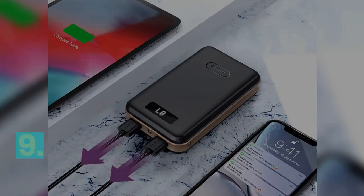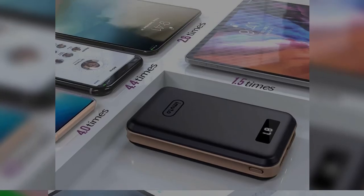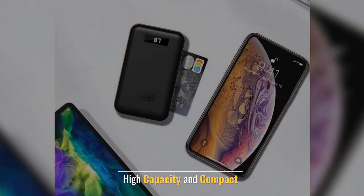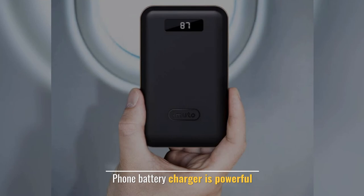Number 9: iMuda Portable Charger Compact Power Bank. Display Features: Wireless. Manufacturer: Imito. High Capacity and Compact. Phone Battery Charger is Powerful.